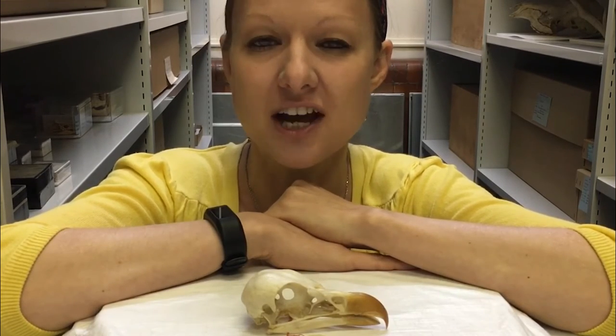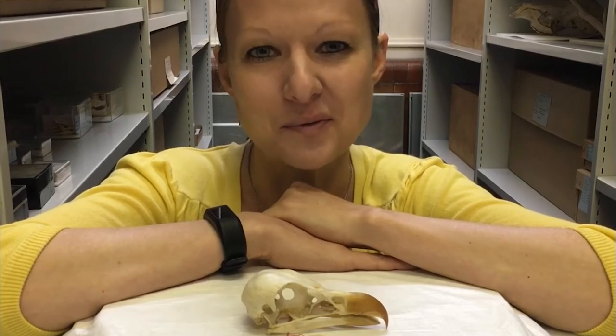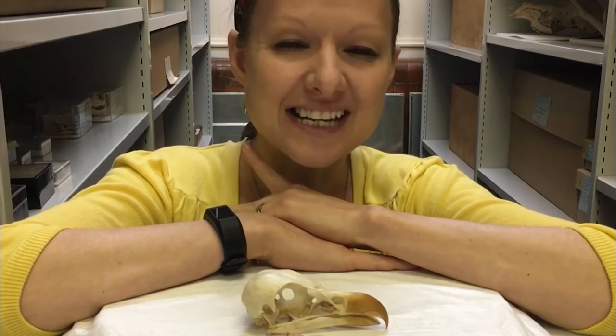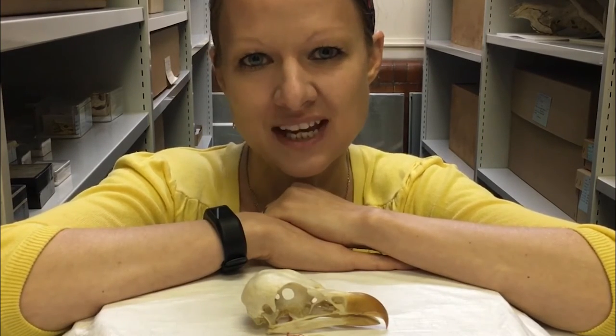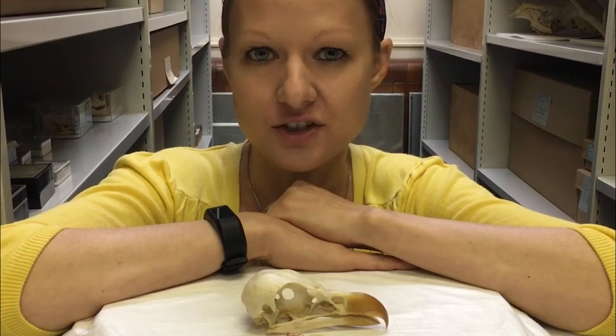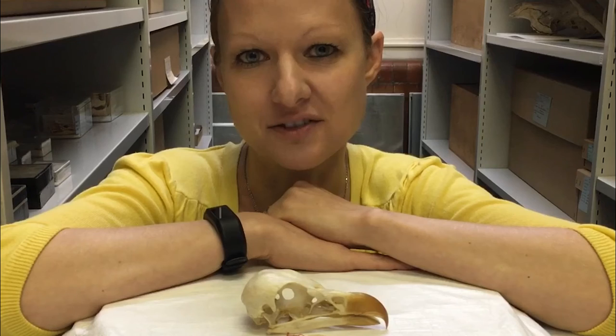They also catch live small mammals, reptiles, and invertebrates. I mean, I think they pretty much eat what they want. 60% of their diet though comprises the fruit of palms, hence their name. In juveniles it's actually even higher — juveniles eat about 90% fruit of palms.